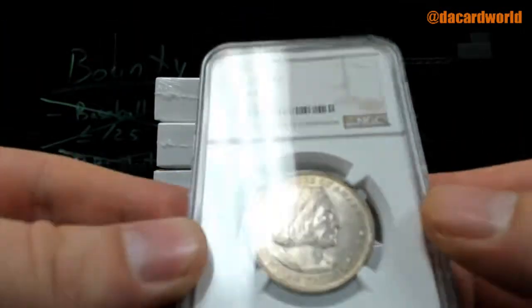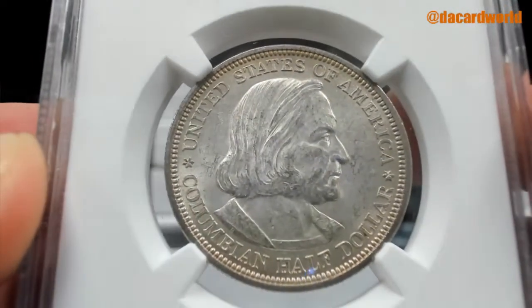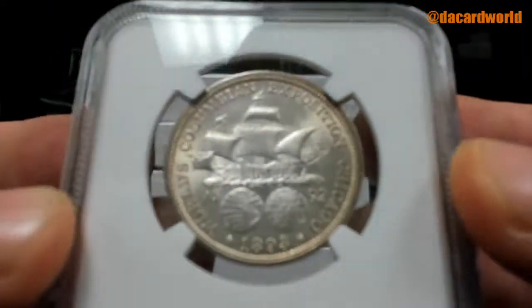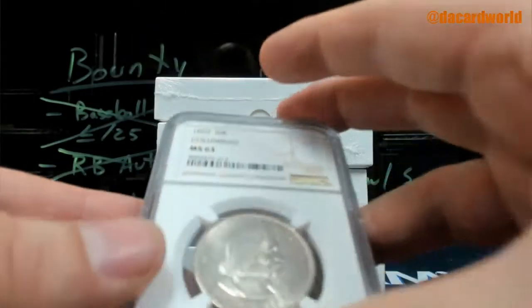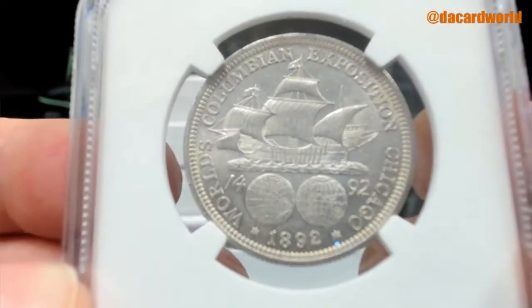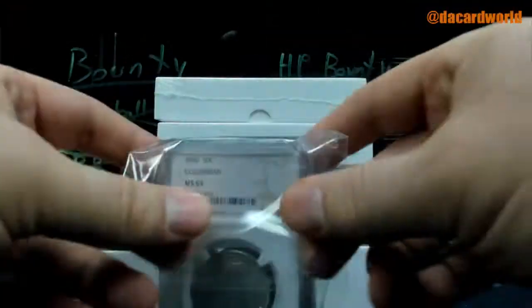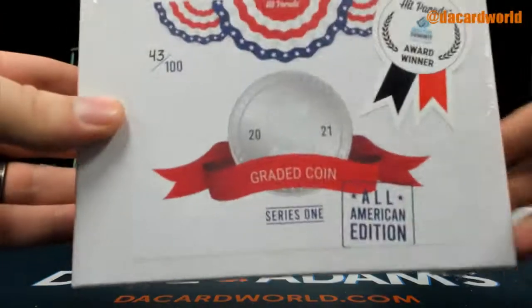1893 50 cent Columbian, MS63, and an 1892 50 cent Columbian MS63. That's pretty interesting — you've got a dual Columbian 50 right there, consecutive years. 43 out of 100.